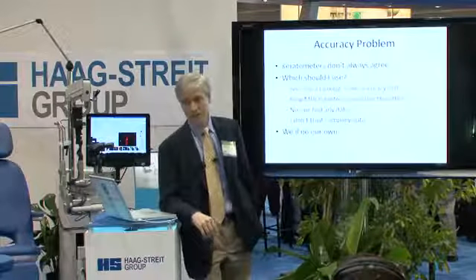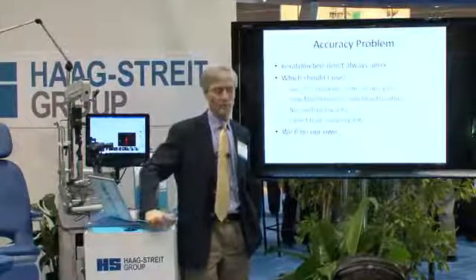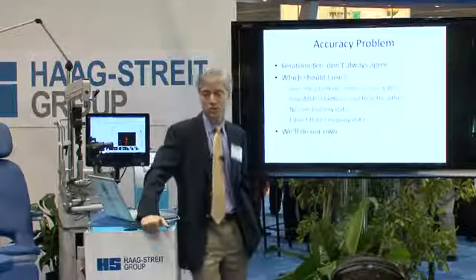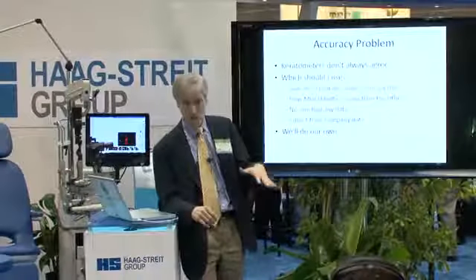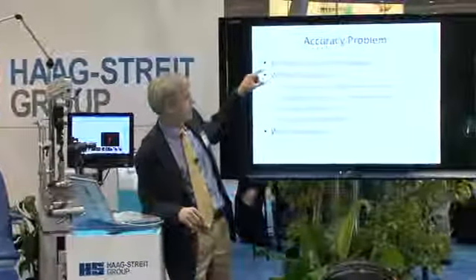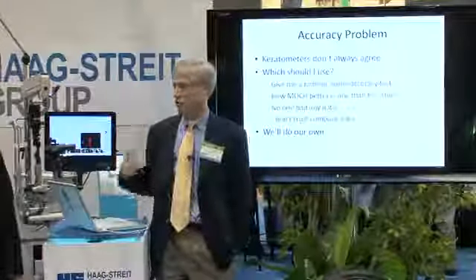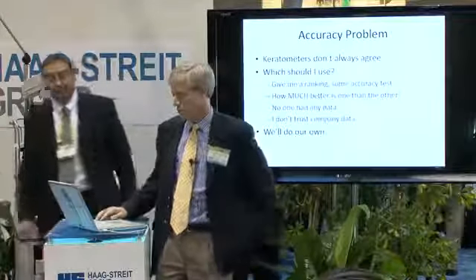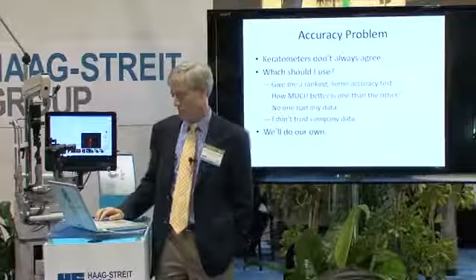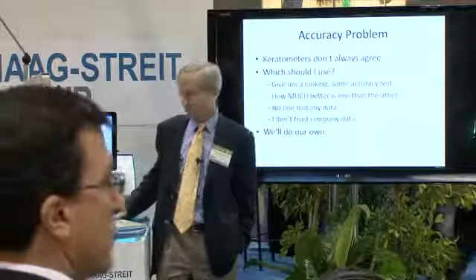That's consistency. But I'd really like to know about accuracy, because a machine can be consistently wrong. In fact, our Bosch and Lowe Manual keratometer was consistently wrong — nice and consistent, but not very accurate. So how do we determine what's accurate? What I'd like is a ranking so that when two machines give different readings, I know which one I can trust. I don't trust company data, so we did it ourselves.